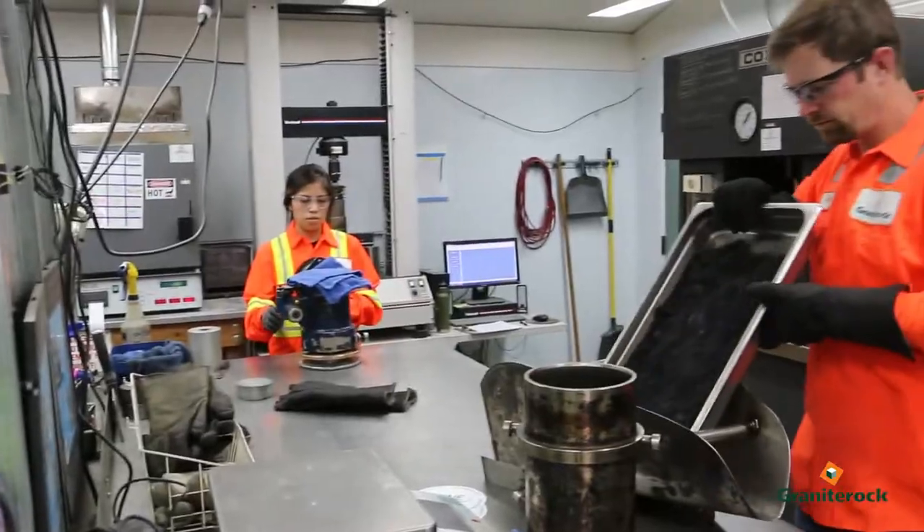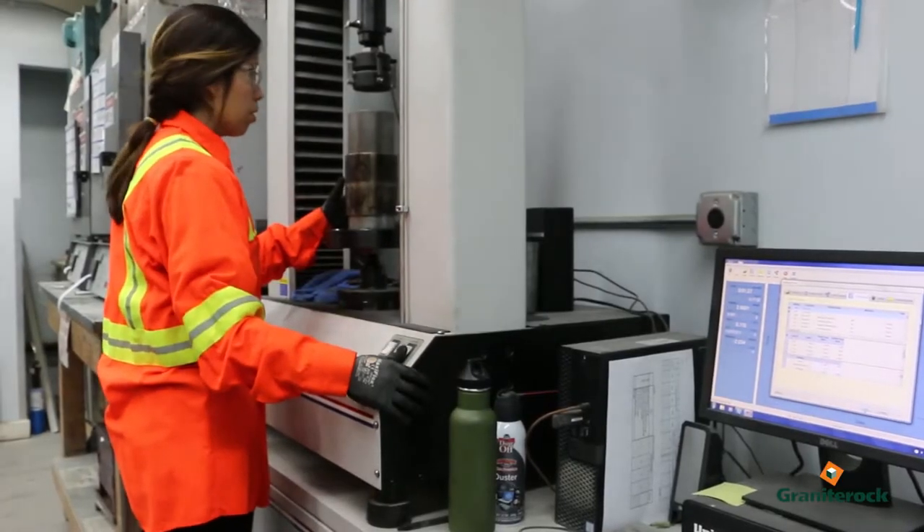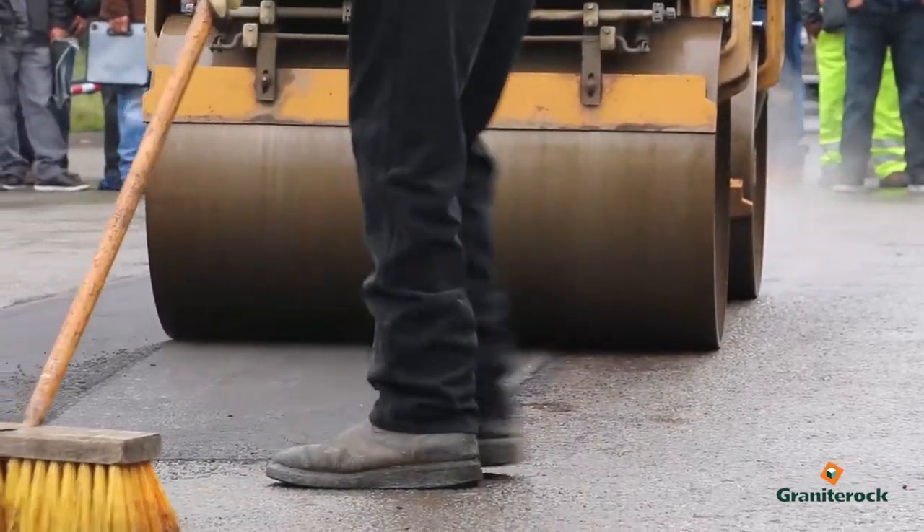We have eight technicians testing the asphalt at the plants, as well as providing mat density testing on the job.